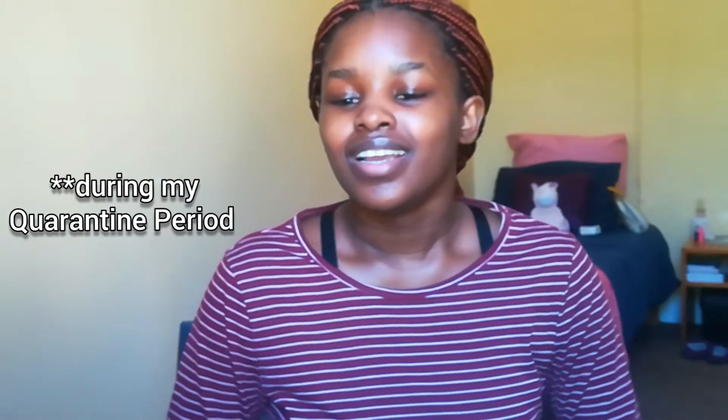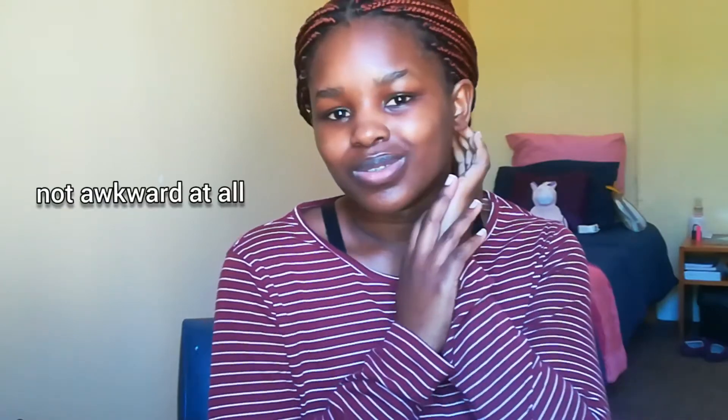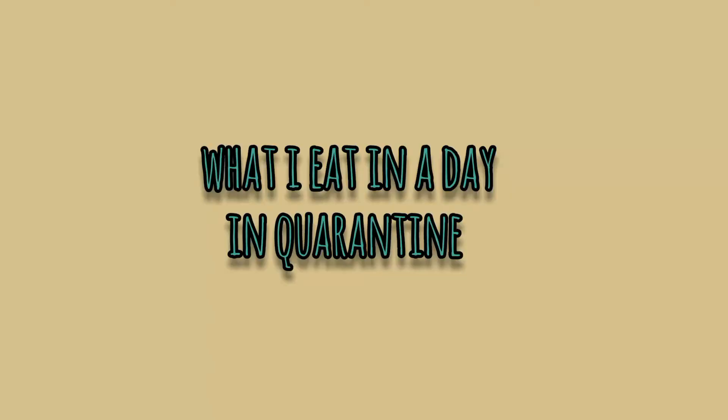Hi guys, welcome back to my channel. My name is Tanra Luetu and this is my space. In today's video I'm taking you guys along with me and showing you what I eat in a day — I promised this video two videos ago and I'm finally giving it to you guys. If you're new, hi, welcome! Please give this video a thumbs up and press the subscribe button.